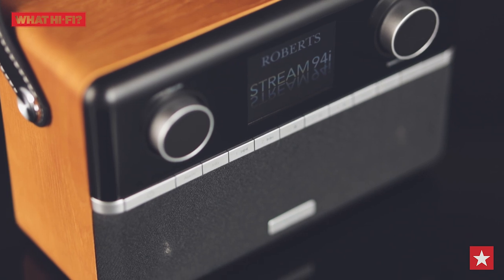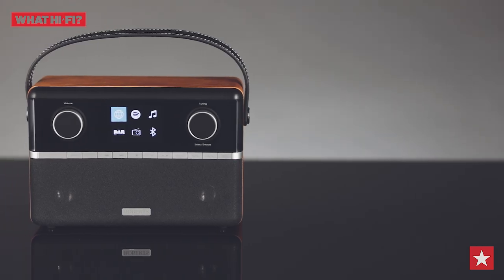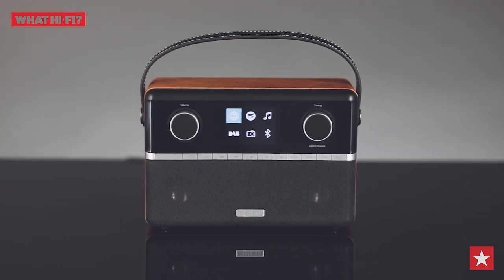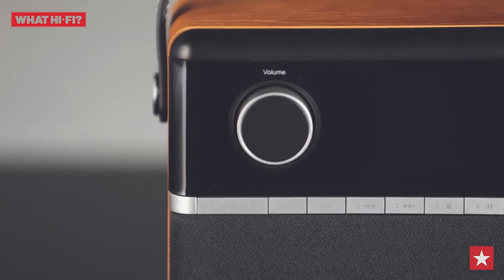All told, the Roberts Stream 94i is the complete package, delivering all the necessary features and superb all-round performance. And that makes it the What Hi-Fi Awards Best Radio Over £100.